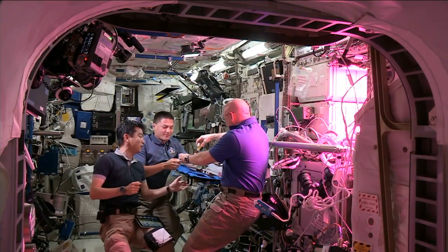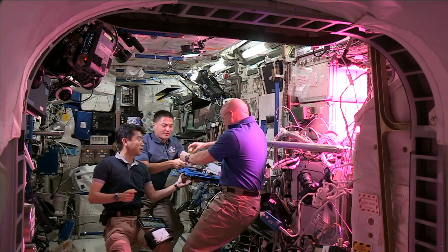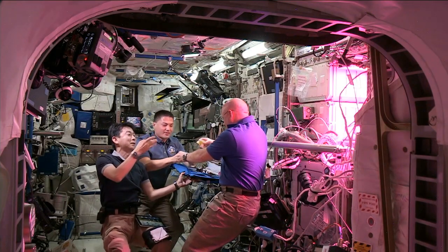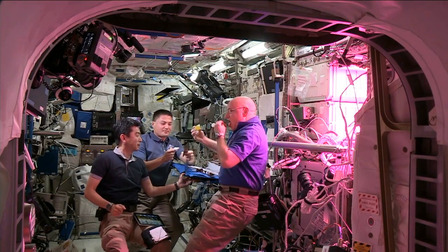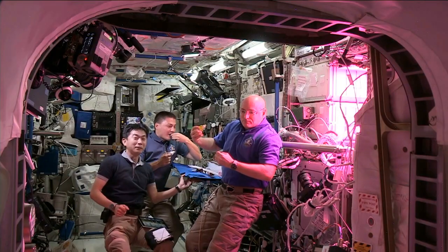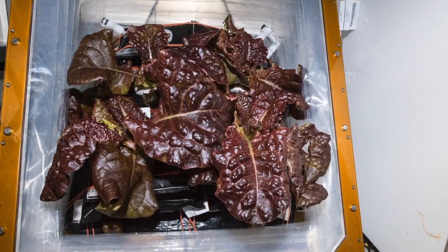One thing we really hope is that the crew will be able to pick which types of plants they want to grow in the future. We're working to develop a crew garden mentality where they can select which crops they'll want to grow and then eat them. We have a lot of steps to get through to get there, but I don't see any roadblocks in the way.